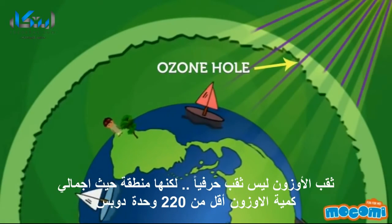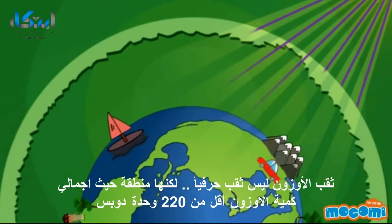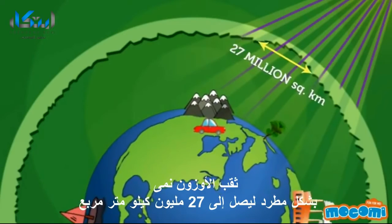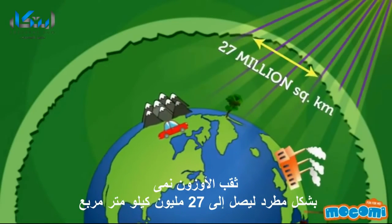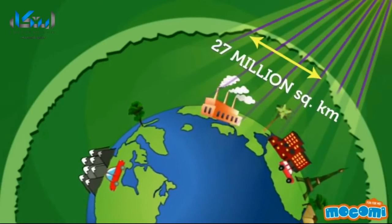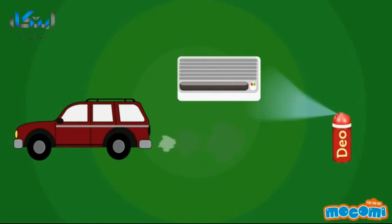What is the ozone hole? The ozone hole is not literally a hole, but an area wherein the total ozone amount is less than 220 Dobson units. The ozone hole has steadily grown in size up to 27 million square kilometers.